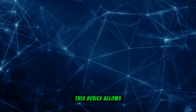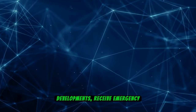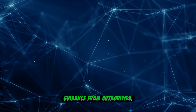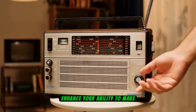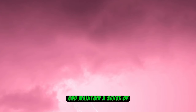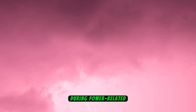This device allows individuals to stay connected with external developments, receive emergency alerts, and access vital instructions or guidance from authorities. By incorporating a portable radio into your preparedness plan, you enhance your ability to make informed decisions, navigate challenges, and maintain a sense of connection with the broader community during power-related disruptions.